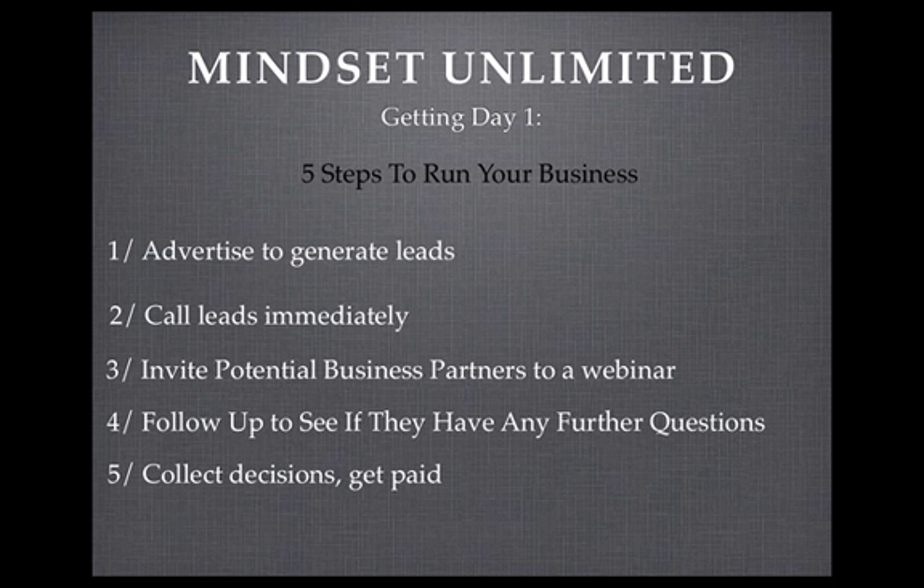Step three is to invite potential business partners to a webinar. When you get the leads, give them a quick call. We'll give you all the training through this system to teach you exactly the best way to speak with the person you're talking to. One thing we'll go through is how you invite your potential business partners to join a live international webinar. Step three is to send them to the live international webinars where the products and everything is explained. It means when you initially talk to someone, you don't need to know all the answers.